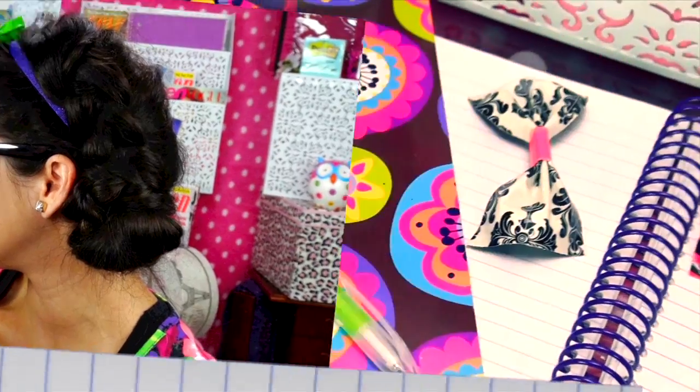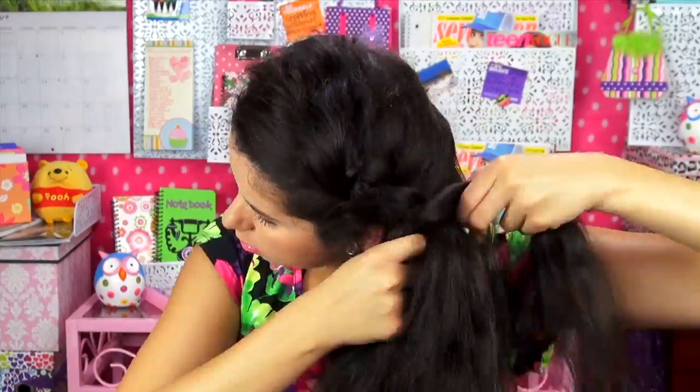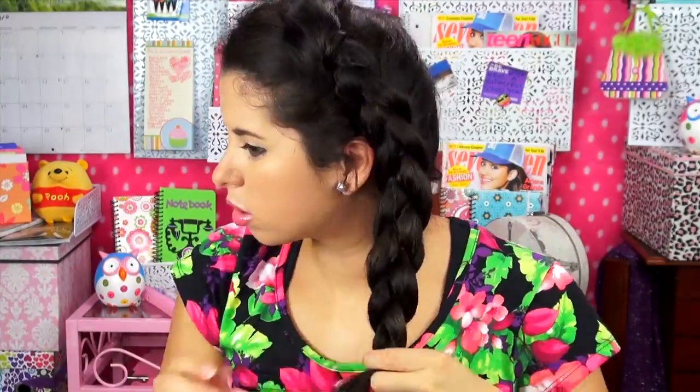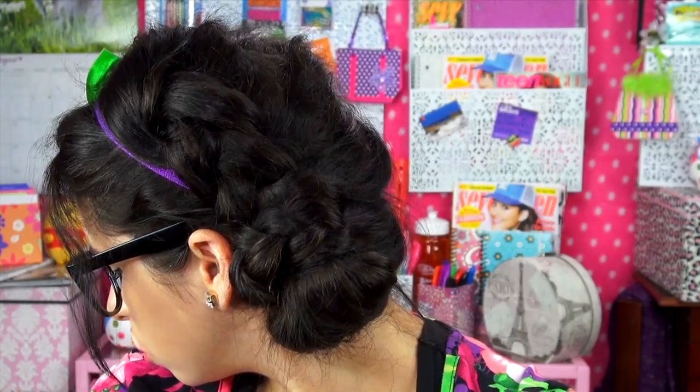A hairstyle that looks really complicated but actually isn't! First, you can either regular braid or side Dutch braid your hair like I did — I'll link my Dutch braid tutorial below if you'd like to learn how. Next, just wrap the braid into a tiny little ball on the side of your head and secure with a pony ring. Tug on it a bit to give it more volume and shape it. Then I'm just going to add my Bows for Hope headband that I made to finish off this look.